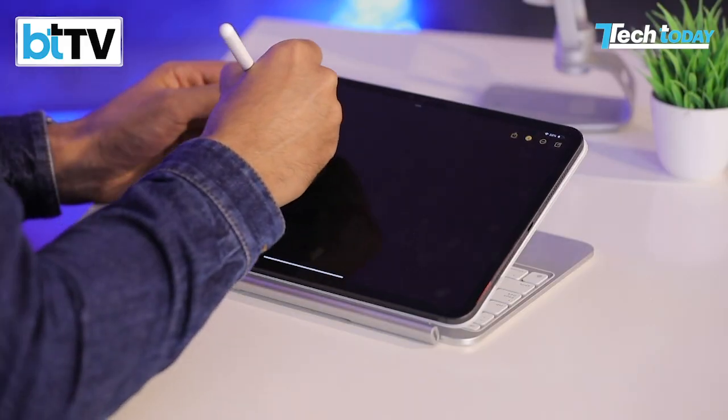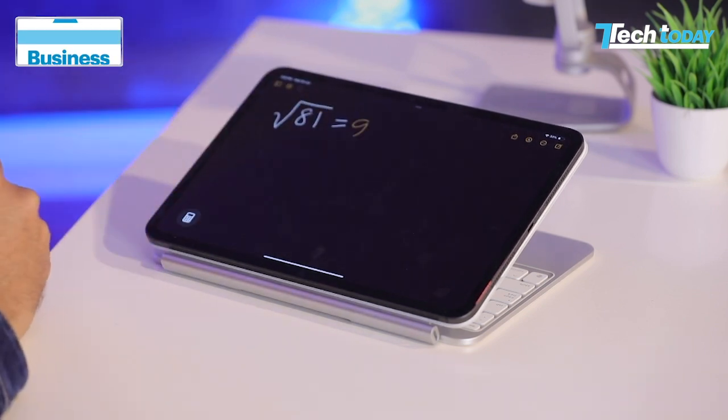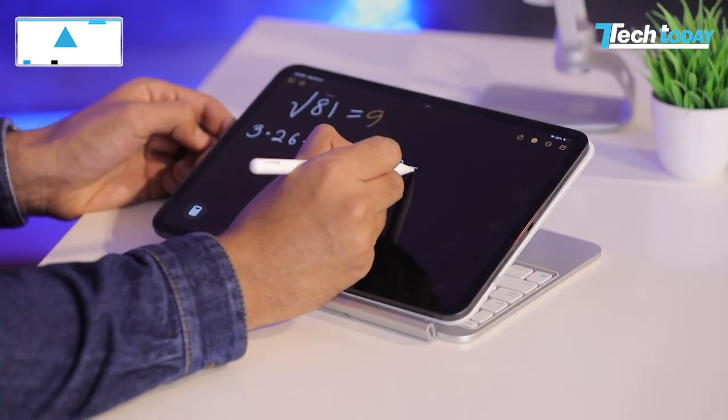How does Math Notes work and how does it solve the problem for so many school children? Basically, you could have really bad handwriting like me, but the minute you actually write an equation, you have your answer right there. Let's also try multiplication tables — and there you go, it works instantly.